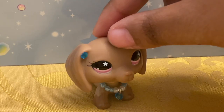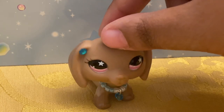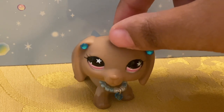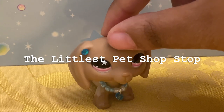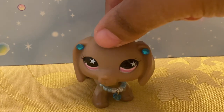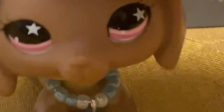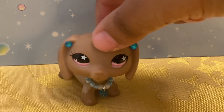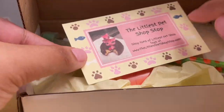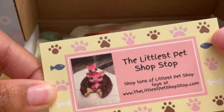Konnichiwa, it's Stars here! Today I have a package from a small family-owned shop called The Littlest Pet Shop Stop, and we're going to be looking at some pets I ordered. They did not send me these, but if you want to send your girl a package, hit me up. Let's take a look at the pets I got — here is the package and their business card.